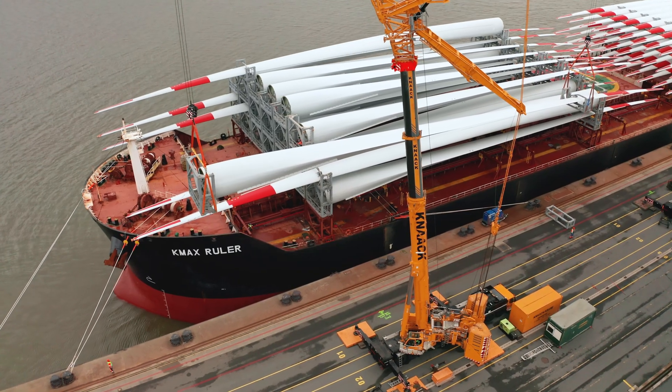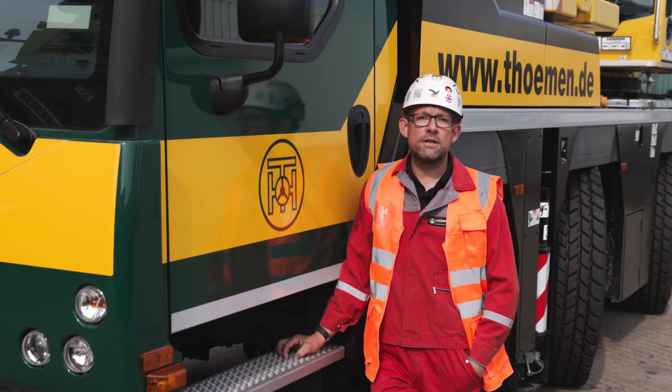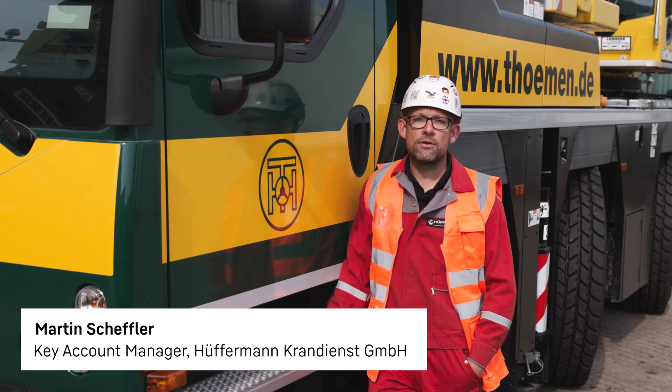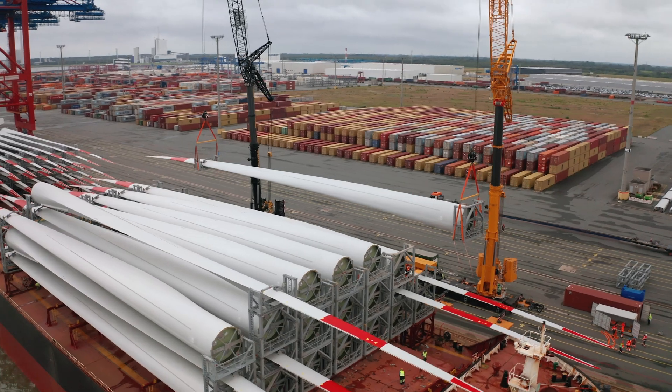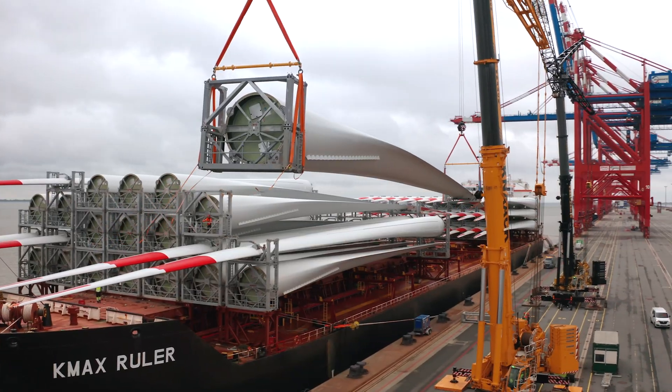My name is Martin Scheffler. I am a key account manager at Höfermann Krandienste in Wildeshausen, and here today as project manager on the Jade Weser port site in Wilhelmshaven on Eurigate's premises, where we have the order of unloading Type E 160 rotor blades.